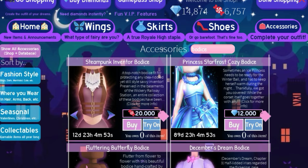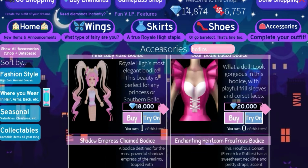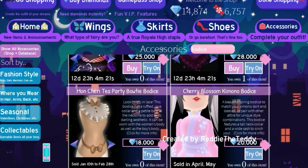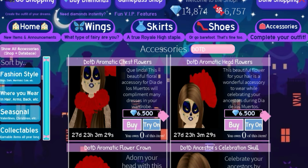For the bodices, we have the Princess Star Frost Cozy Bodice, which is only 12,000 diamonds, then the December's Dream Bodice, the Winter Guardian Thermal Bodice or Tailcoat, and the Peppermint Princess Bodice. We also have the Very Cozy Hat and the Very Cozy Gloves.